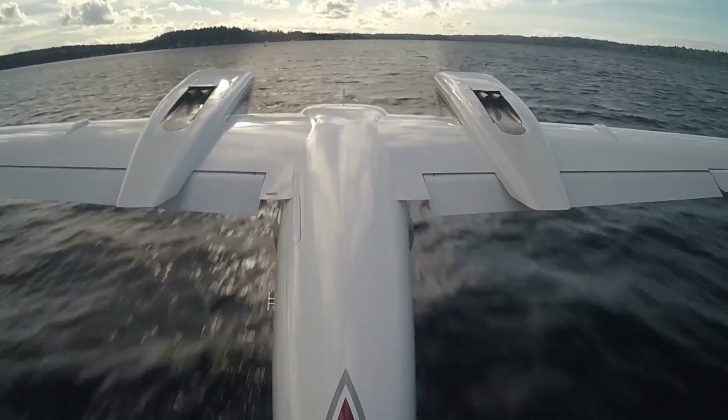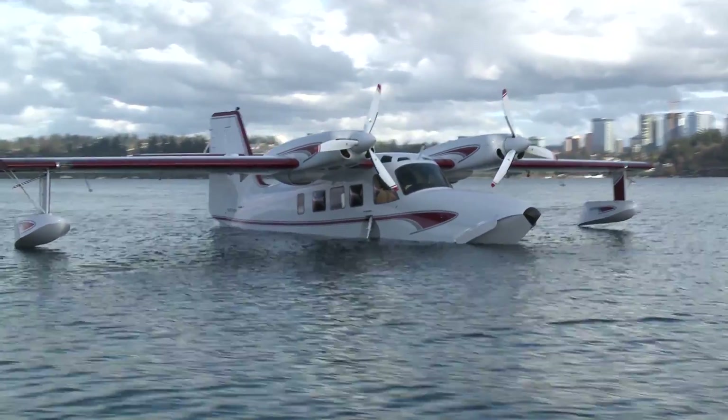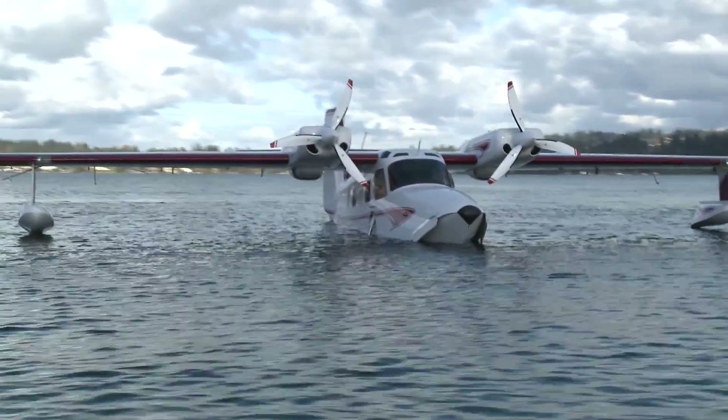As much of a splash as we're making on the lake, up in Alaska this airplane draws crowds. In Anchorage, it gets everybody's socks rolling up and down. A lot of excitement up there because that's where the Grumman Wigeon and the Grumman Goose spent their lives.